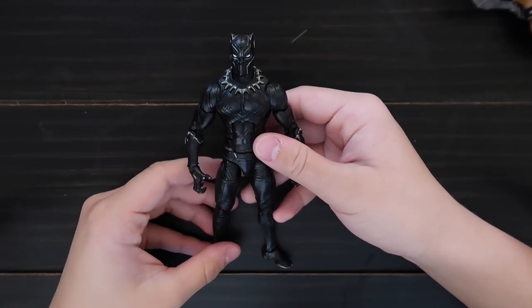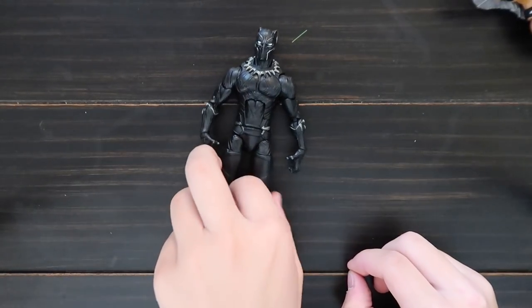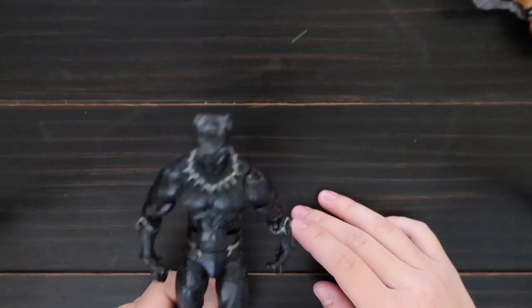This is Black Panther from Captain America Civil War. Here's the back. Rawr, rawr.